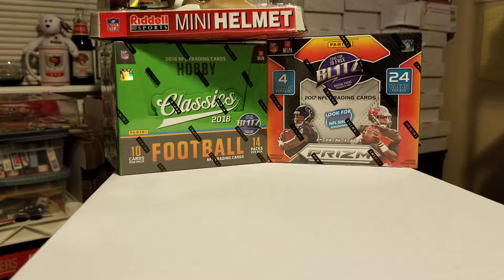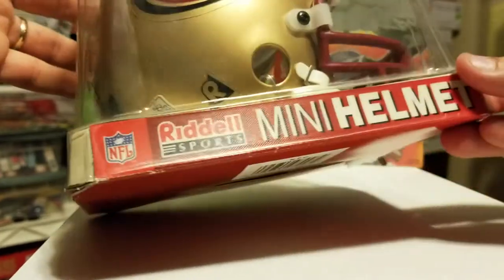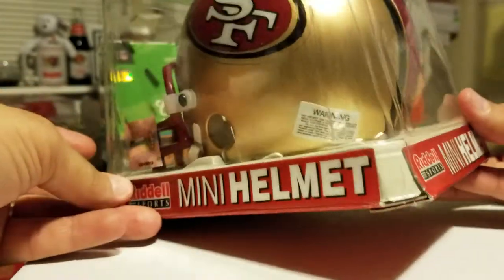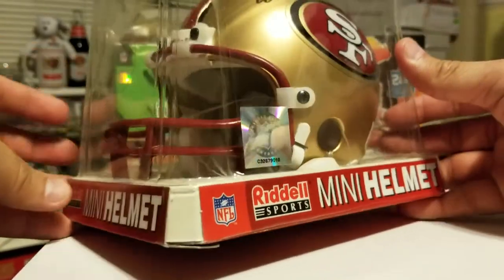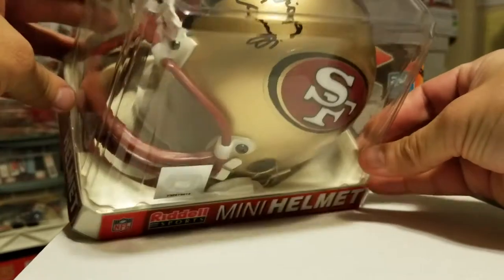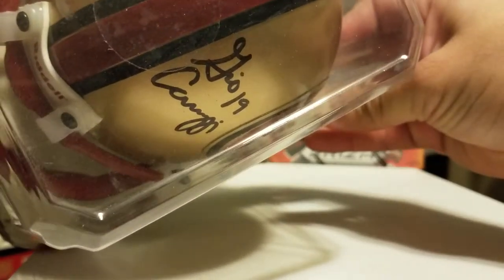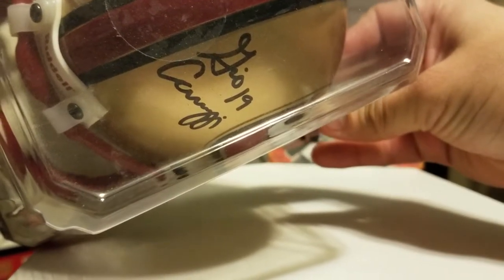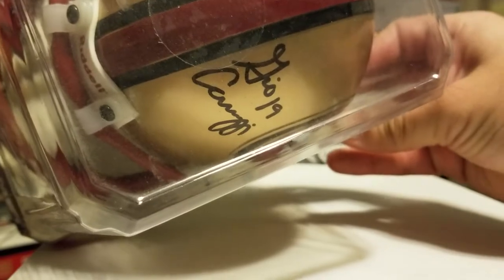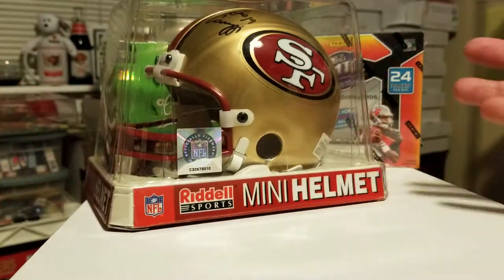In this one I received a while back — I cannot recall where I got this, whether it was a trade. No Certificate of Authenticity, but he was a draft pick for us out of Hofstra in 2000. It is Giovanni Carmazzi — Gio Carmazzi, number 19. This year we also drafted Tim Rattay, I think from Louisiana Tech. I don't have Rattay cards, but this Carmazzi auto is special because I added a pretty cool card to my collection.